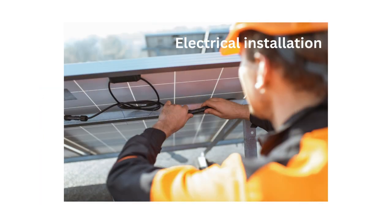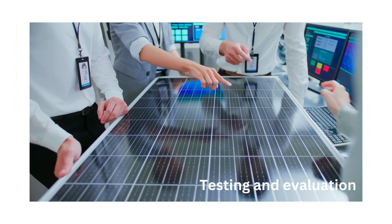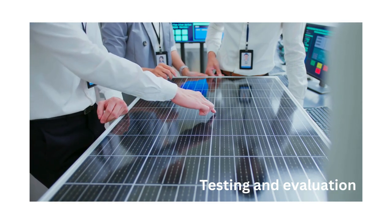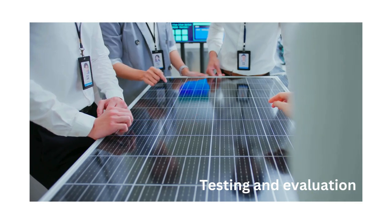Electrical installation involves installing inverters, transformers, combiner boxes, wiring and other electrical components to connect the solar arrays to the grid and ensure safe and reliable operation. Testing and evaluation of the solar power plant verifies system functionality, performance and compliance with design criteria, safety standards and regulatory requirements. Hiring an independent party to do the testing and evaluation can provide a higher level of control over the end result.